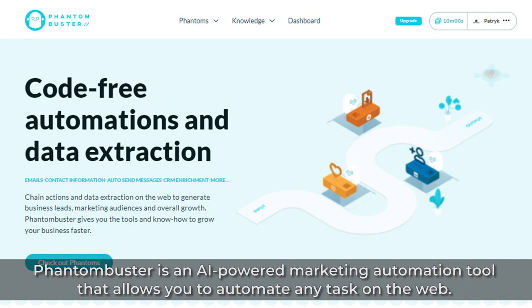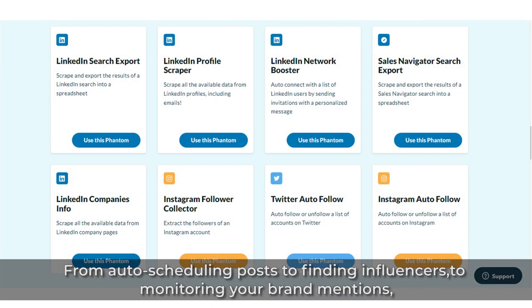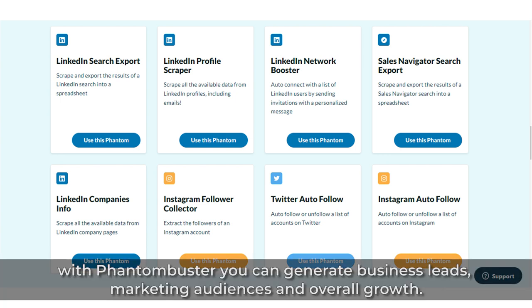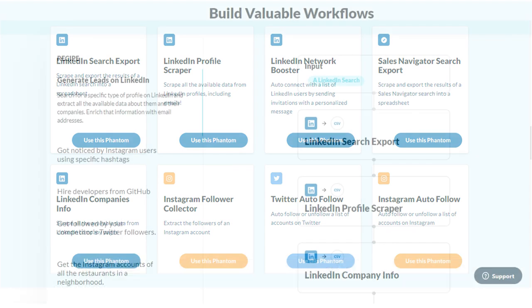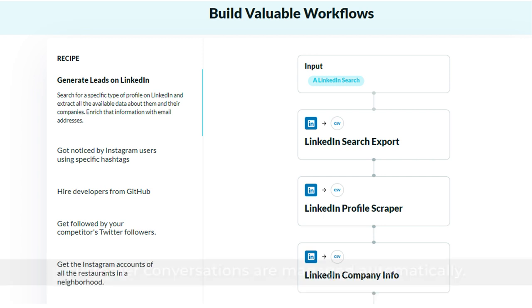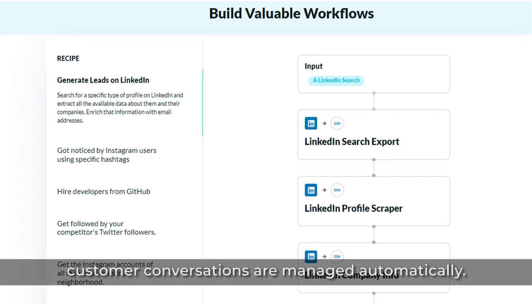7. Phantom Buster. Phantom Buster is an AI-powered marketing automation tool that allows you to automate any task on the web — from auto-scheduling posts, to finding influencers, to monitoring your brand mentions, to automatically liking posts, to automating customer communication. With Phantom Buster, you can generate business leads, marketing audiences, and overall growth. Further backed with chain automation that really redefines how automation is supposed to work and timed notifications, customer conversations are managed automatically.